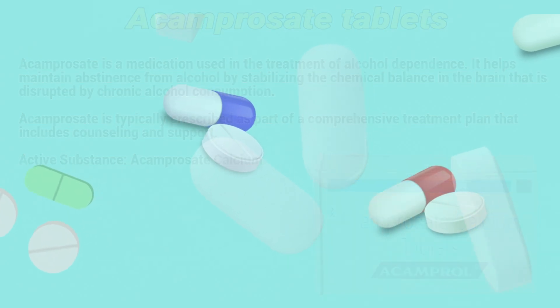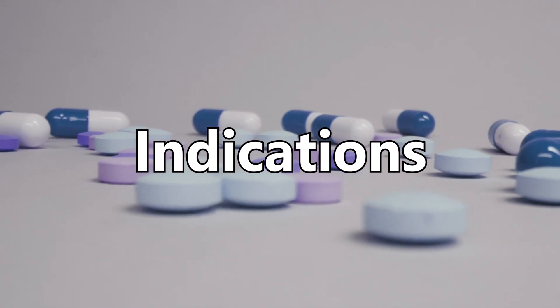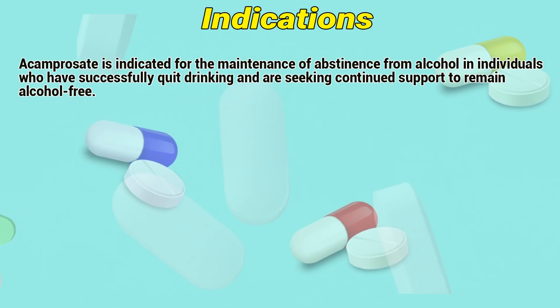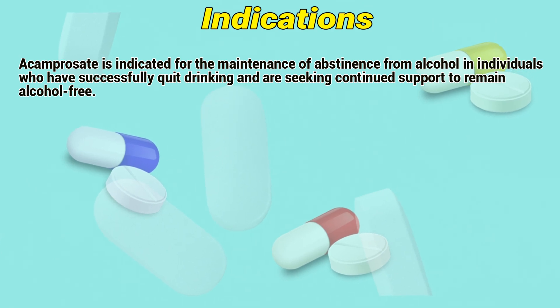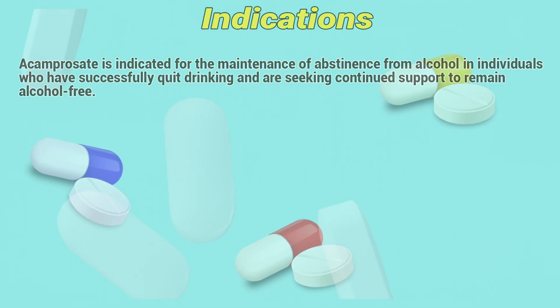Active substance: Acamprosate calcium. Acamprosate is indicated for the maintenance of abstinence from alcohol in individuals who have successfully quit drinking and are seeking continued support to remain alcohol-free.